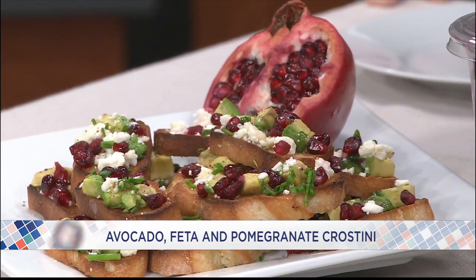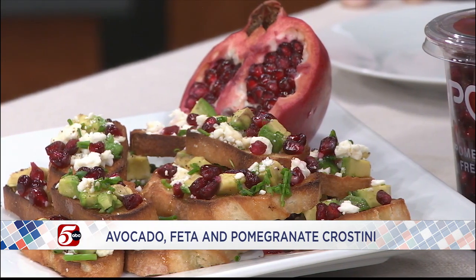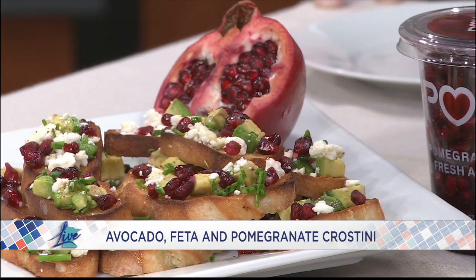Depending on how much time you have, if you're going to toast the crostinis in the oven yourself, you'll slice up the baguette, brush on a little bit of cooking oil, and heat until they're golden brown. Then you simply top them with some fun, festive red and green toppings — bringing in some holiday colors to the table.